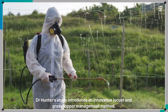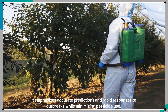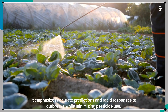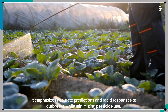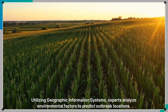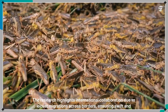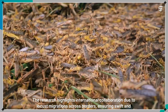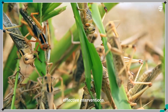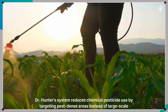Dr. Hunter's study introduces an innovative locust and grasshopper management method, emphasizing accurate predictions and rapid responses to outbreaks, while minimizing pesticide use. Utilizing geographic information systems, experts analyze environmental factors to predict outbreak locations. The research also highlights international collaboration due to locust migrations across borders, ensuring swift and effective interventions.